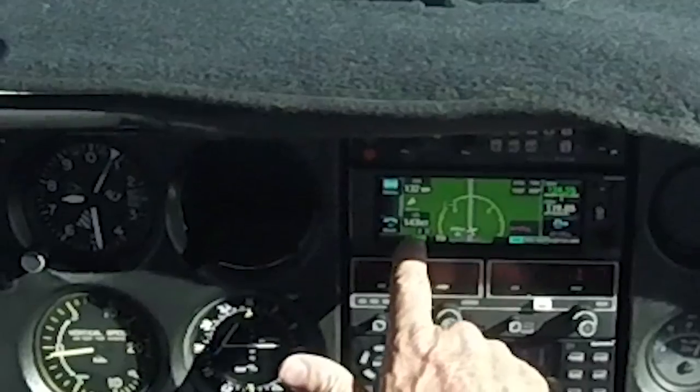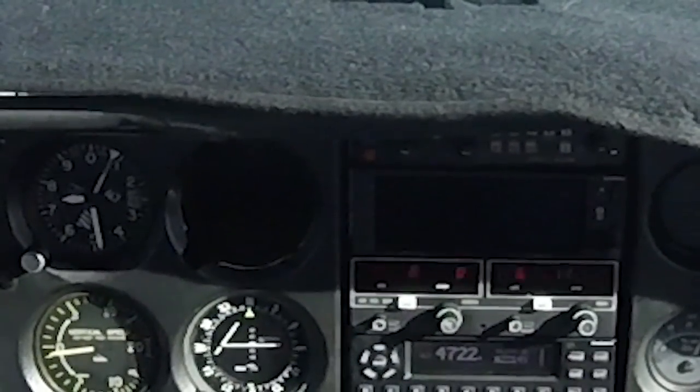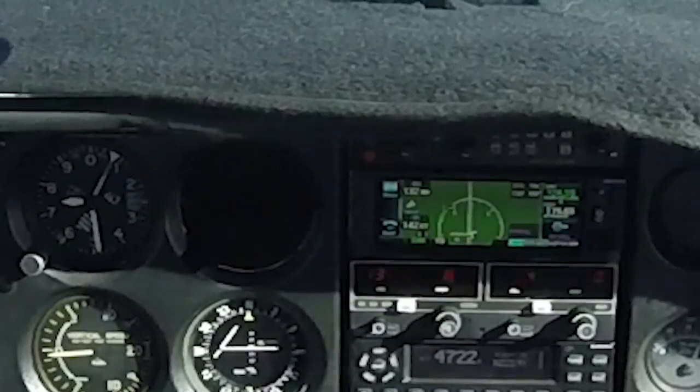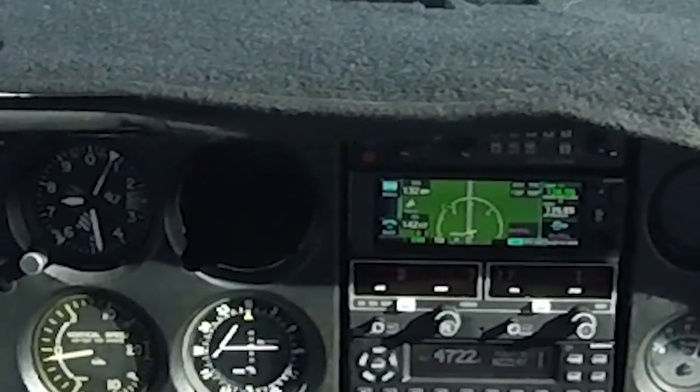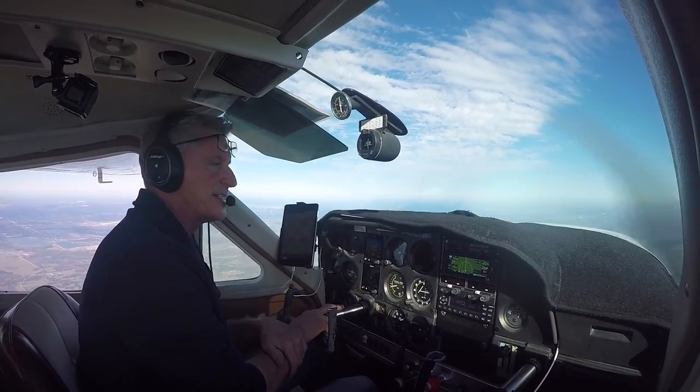We have a whopping tailwind. Look at this — 143 knots over the ground, 120 through the air. So we should probably make it there in about 45 to 50 minutes, which is fantastic.